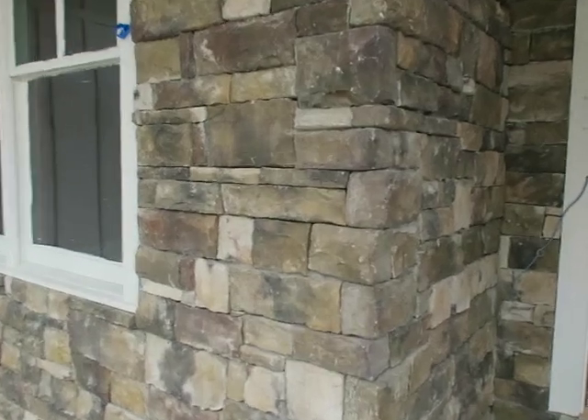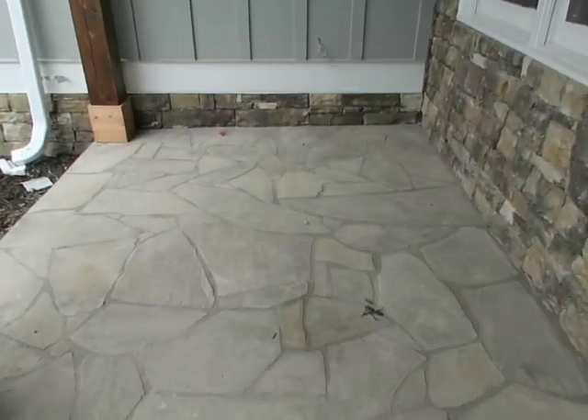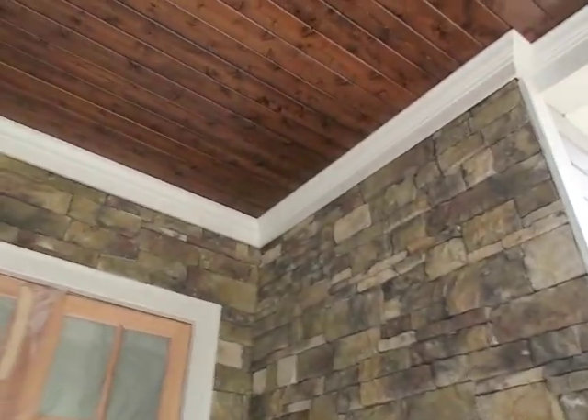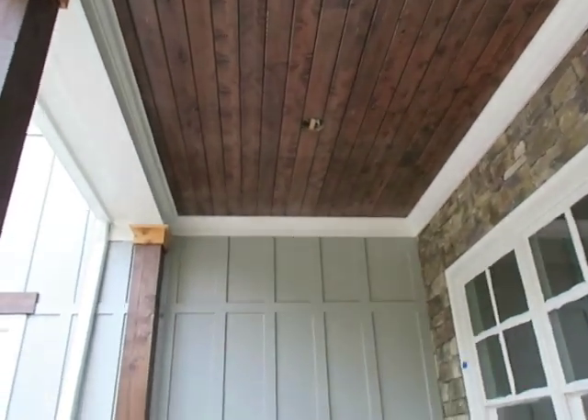We got the stone on — it's gorgeous. Stack stone, flagstone — good morning! Love the dark ceilings.